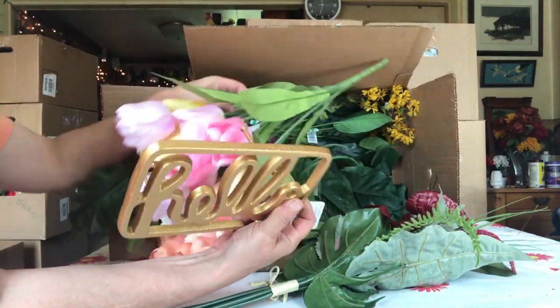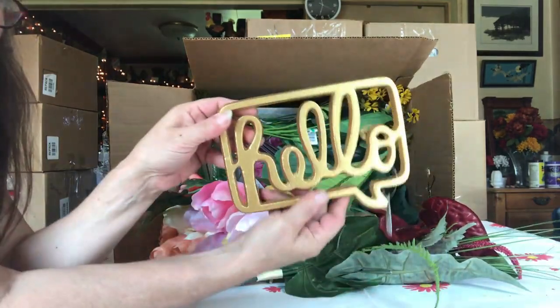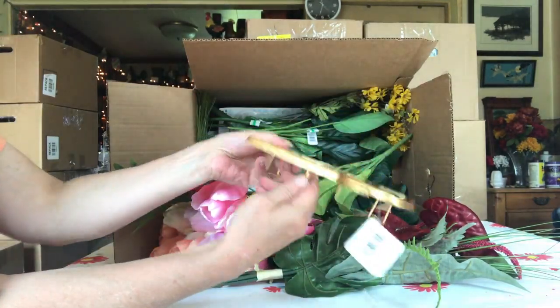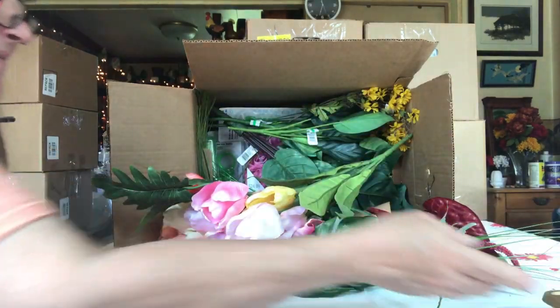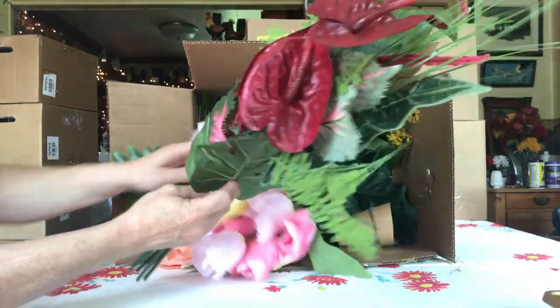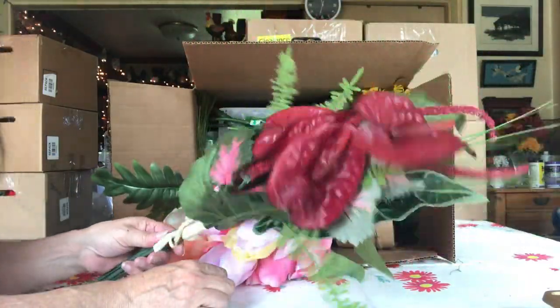Look at that. Must be a trivet. That's a thingy-doey. That's cool. That's heavy. Look at those. What are those called? I forget.